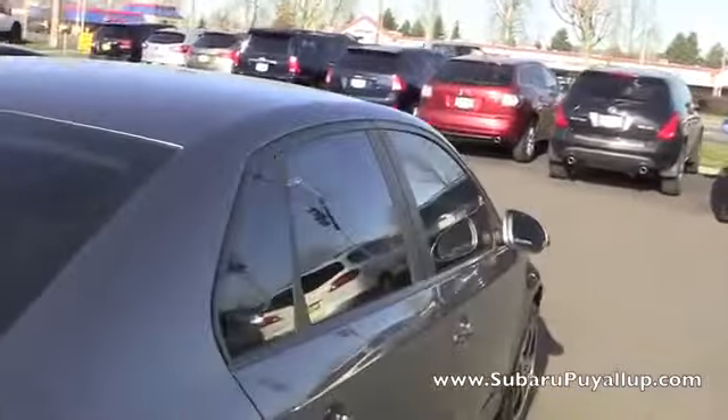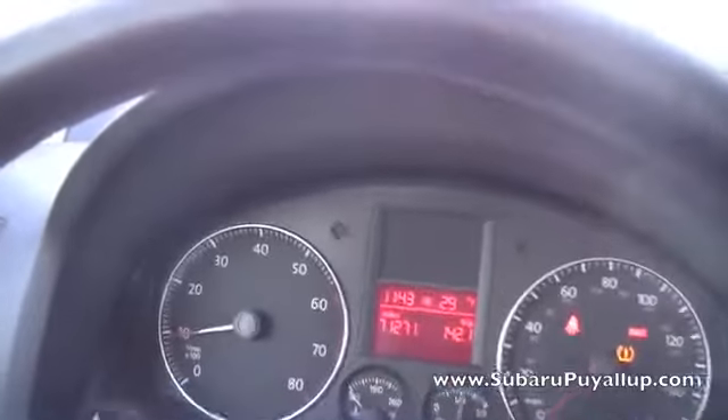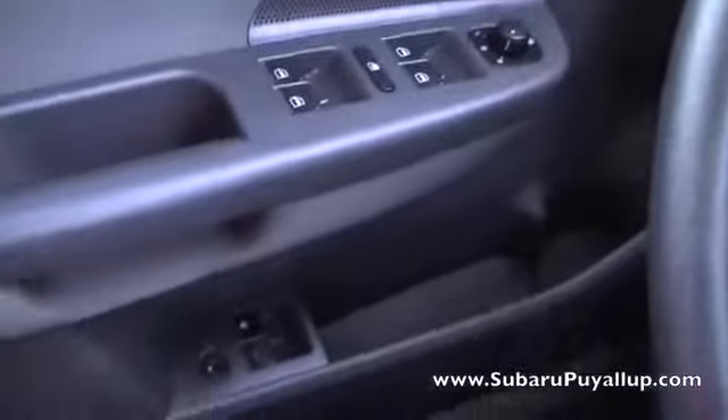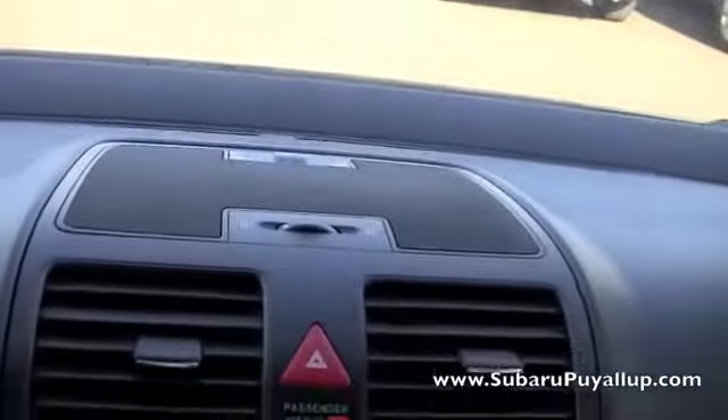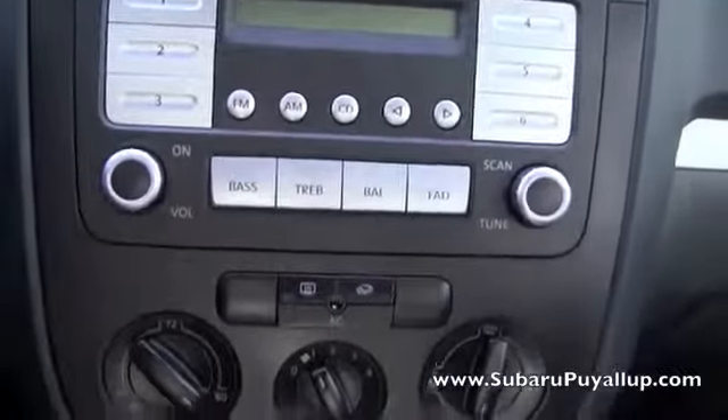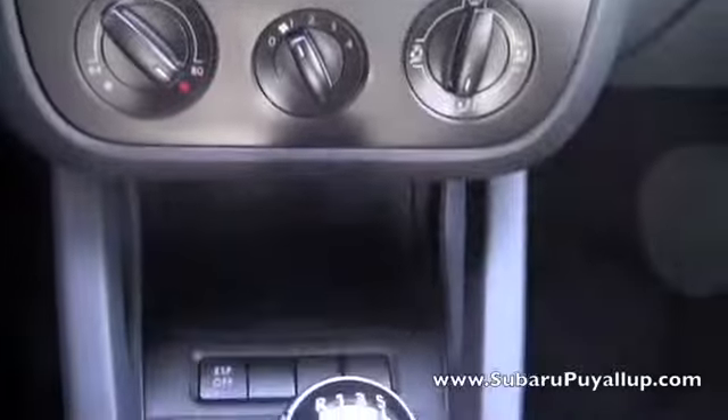Let's take a look inside. It only has 71,271 miles on it. It does have cruise control, power locks and windows, an extra cup holder on the side, and it is a five-speed manual.